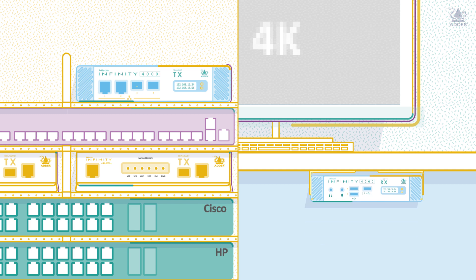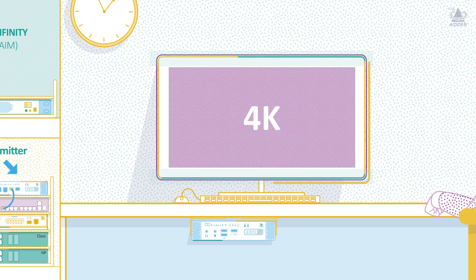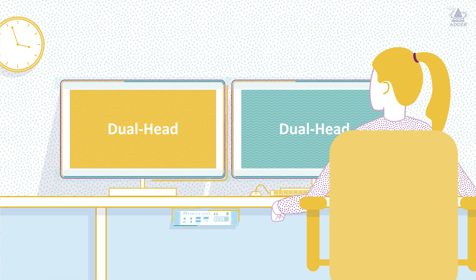Simply plug in the device, connect it to your AdaLink Infinity manager and experience the beauty of single or dual-head 4K at your fingertips.